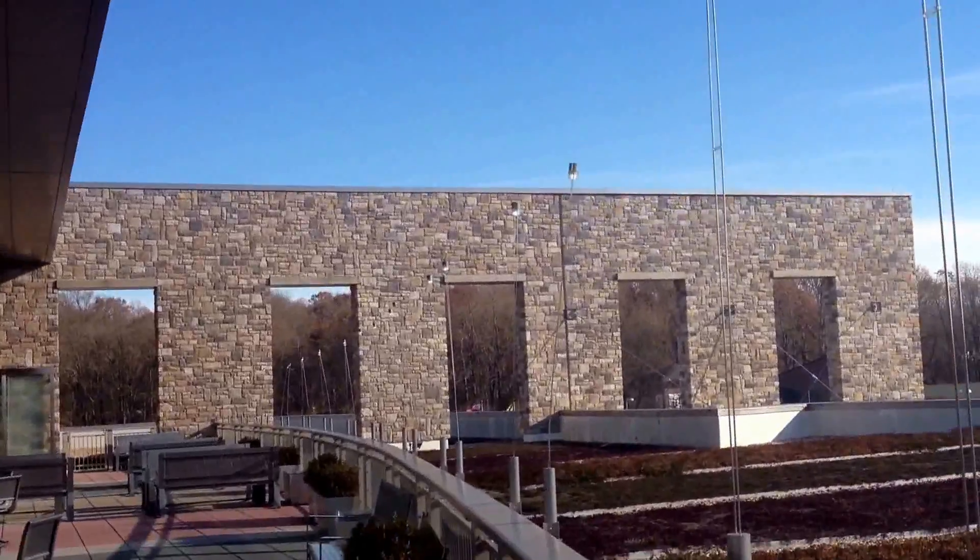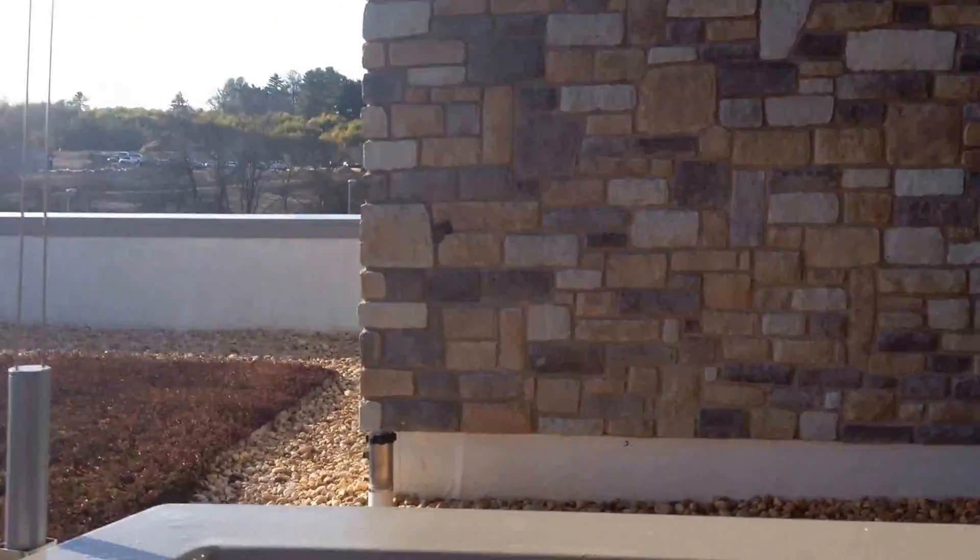Here's our view. Sorry about the wind in the mic.